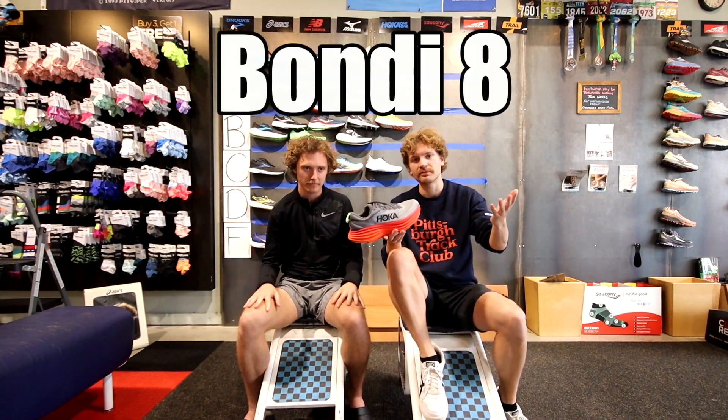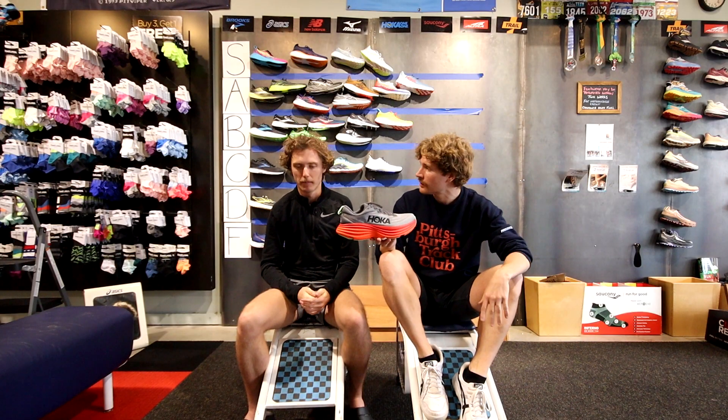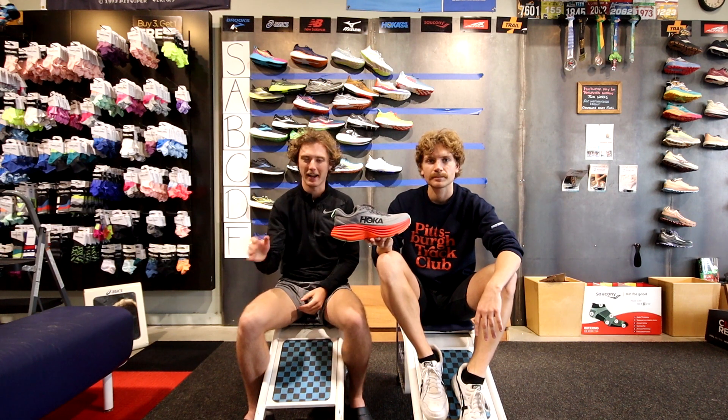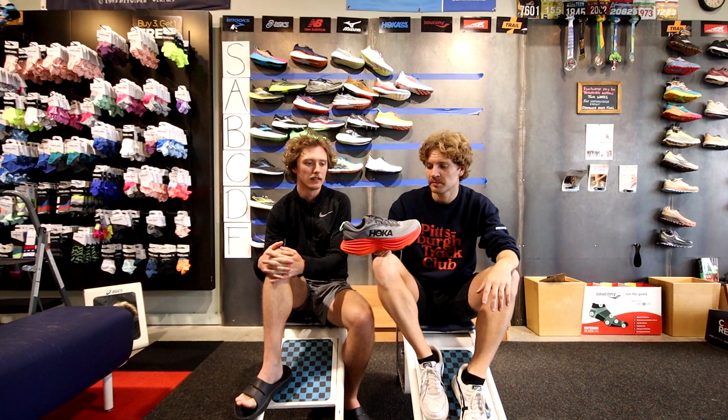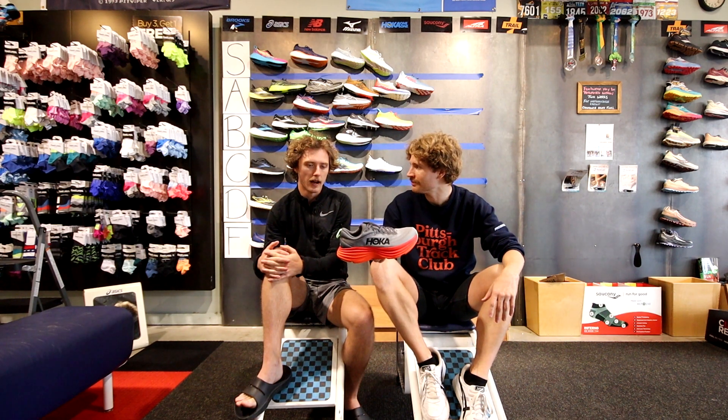The Hoka Bondi — if you know Hoka you know this shoe. It's their max cushion shoe and one of our best selling shoes for good reason. One of us ran in the Bondi 7 for a year in college and got the Hoka poke, but it's still decent and better than some max cushion options. Once again the Hoka poke is an issue but because it's so popular and slightly better than the Clifton, we'll put it at B-plus tier.